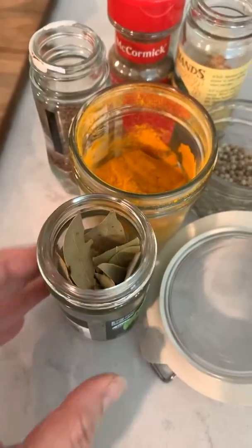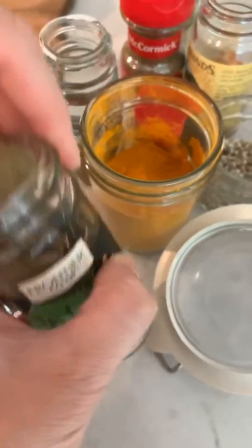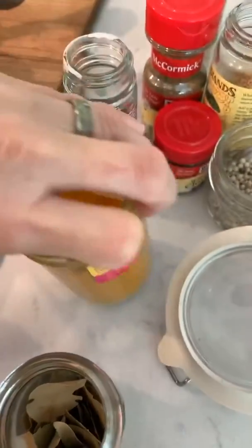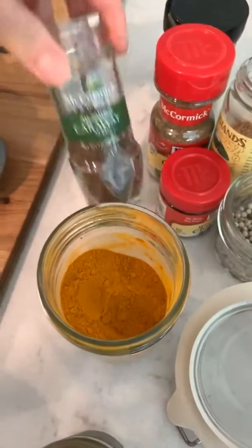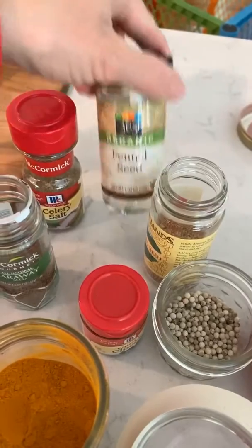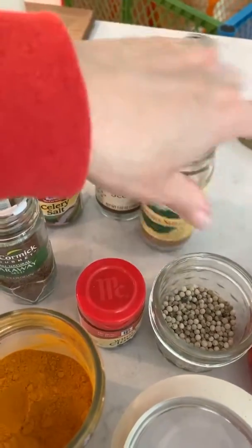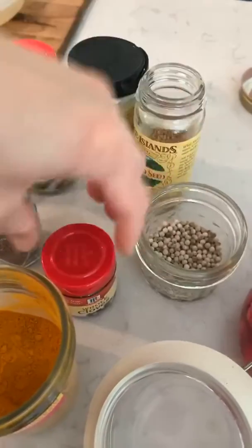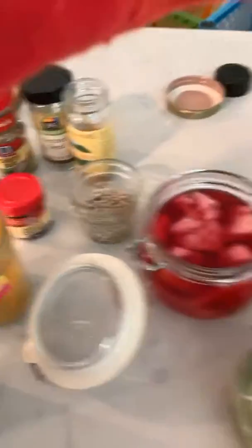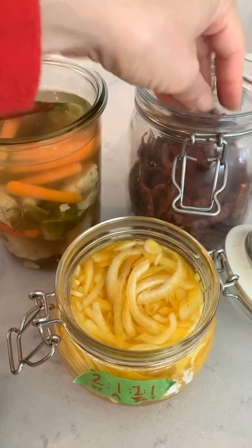A couple of spices that are good to have around when you're pickling: bay leaves, coriander, delicious turmeric, caraway seeds, celery salt, fennel seeds, mustard seeds, white peppercorns, and whole cloves. I love adding dried chilies because I like some spice.